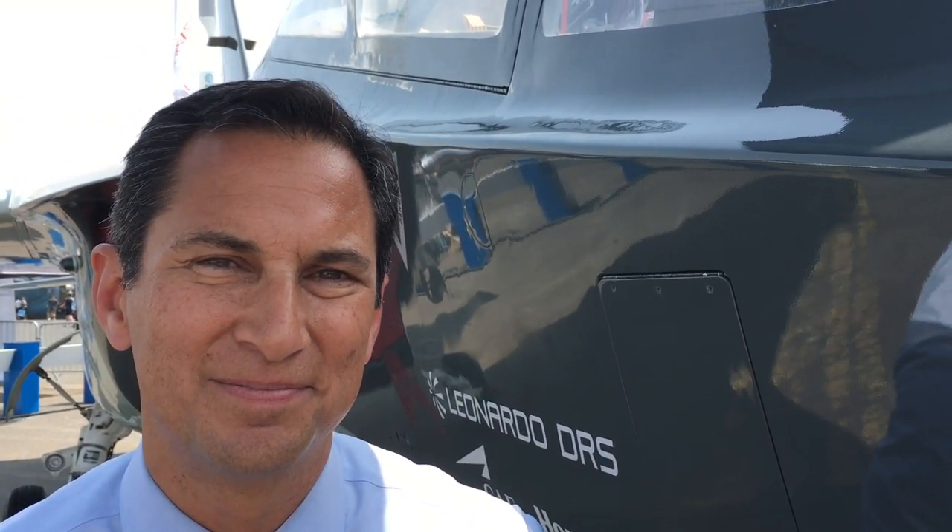Hi, this is Colin Clark, editor of Breaking Defense, here outside Leonardo DRS's offering of the T-100 training jet and training package for the U.S. Air Force. I'm talking with Rico Vacco and he's going to tell us why their gizmo is better than the other guy's gizmo.